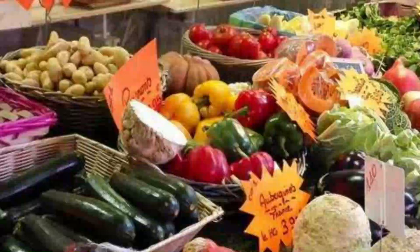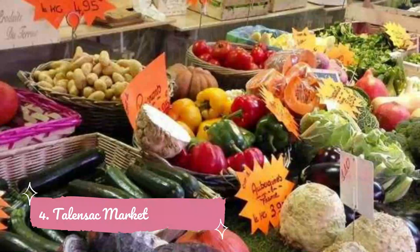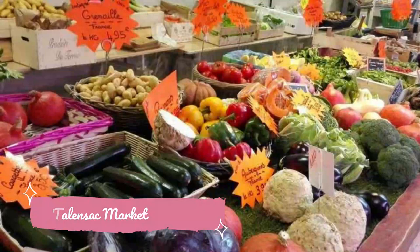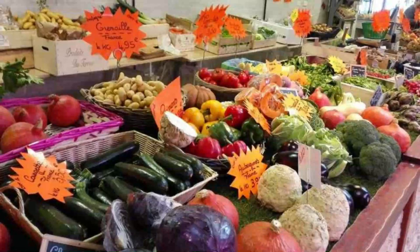Number 4. Talonsac Market. The Talonsac is a covered market located in the Houts Paves, Saint Felix district of Nantes. It's been around since 1937 and is one of the oldest markets in the city. The excellent selection of food products at the market ranges from fresh vegetables, fruits, meat, and seafood to ready-to-eat meals.